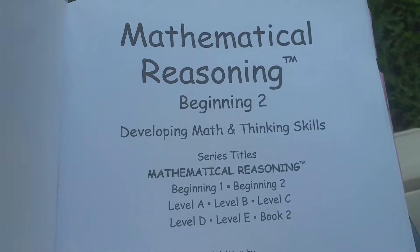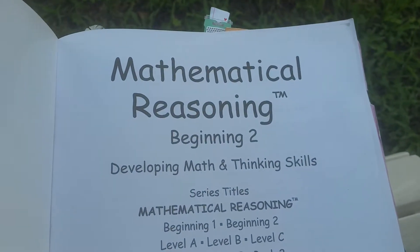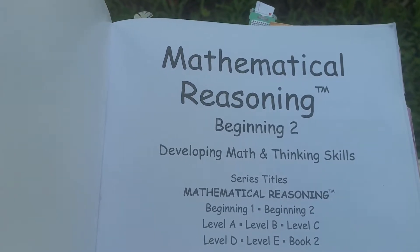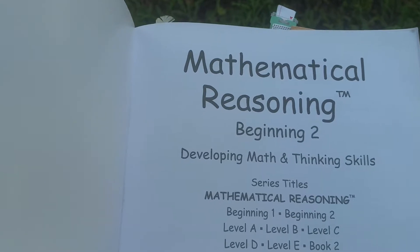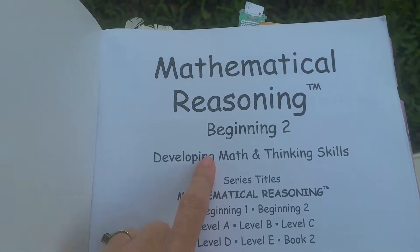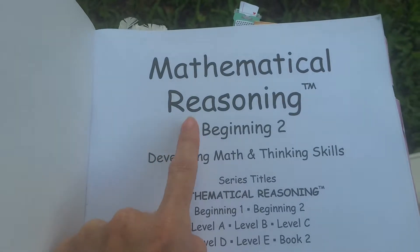The thing I thought was cool about this is, first of all, I like the title. I like that it's mathematical reasoning. I think that teaching reasoning and logic is very important and kind of an overlooked subject. I think it's a helpful way to approach math instead of just looking at it as learning the operations and learning the skills. I think it's important to learn how to reason.